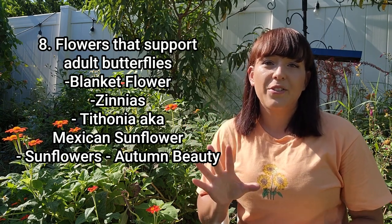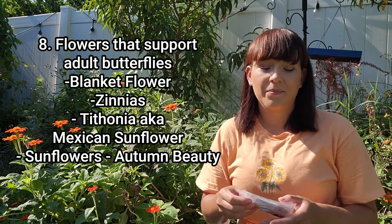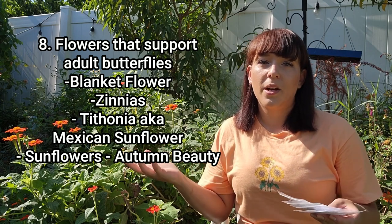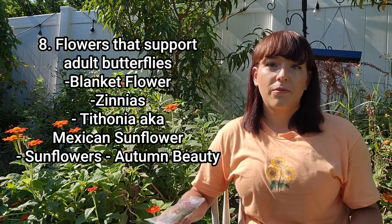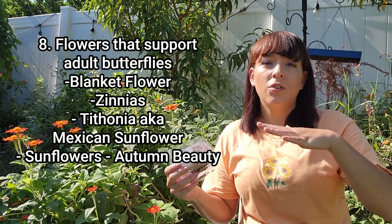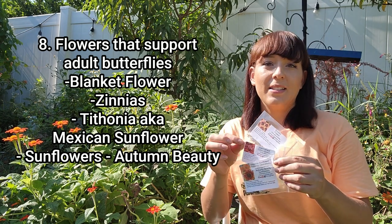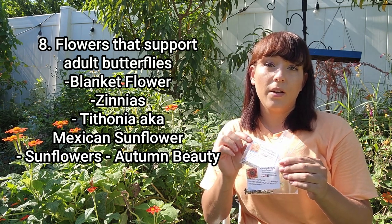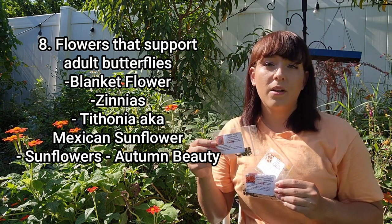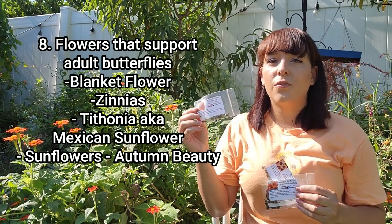The next crop is a bunch of flowers to support mature adult monarch butterflies and other butterflies in your garden. When looking for flowers to attract butterflies, you want brightly colored flowers with very large flat shapes. Good examples include blanket flower, zinnias, Mexican sunflower (also called tithonia), and sunflowers in general. For fall I really like to grow the Autumn Beauty sunflowers because it's a big mix of bronze, yellow, and orange — perfect for getting those fall colors. This is actually the tithonia right behind me, and as you can see the blooms are really big.